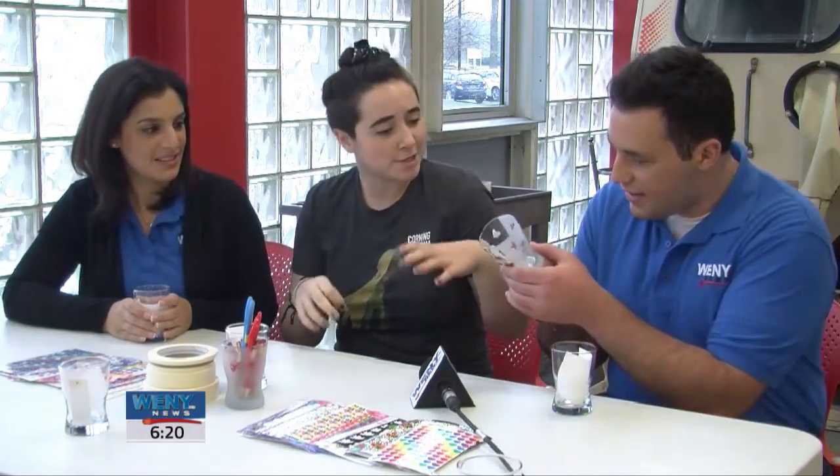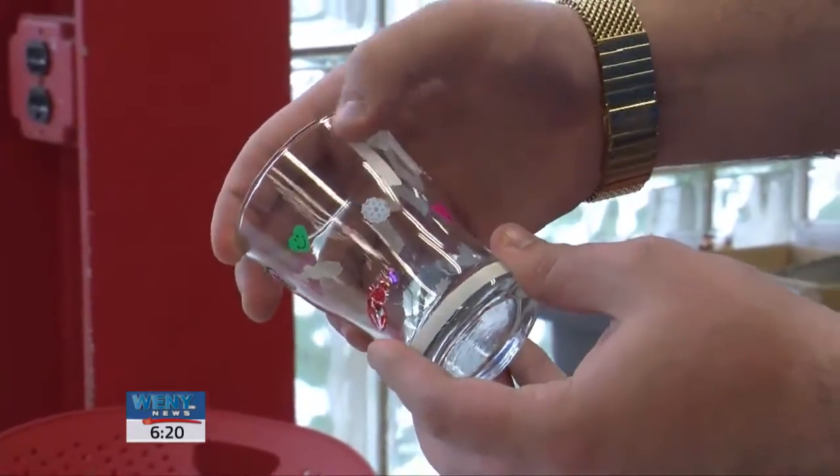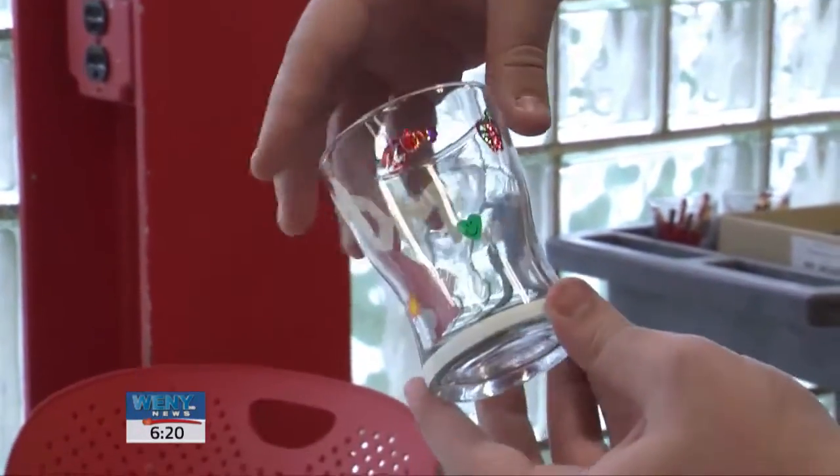It looks almost like a little etched design. And when it comes out, it looks like this — so this is the end product, before and after. After we decorate, we put it in those machines behind us. You just put stickers on, press down real hard, stick them on, and then we sandblast it.